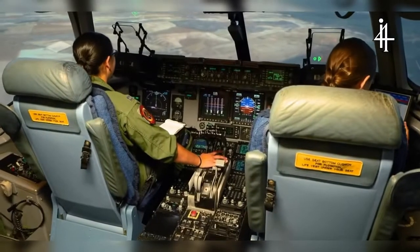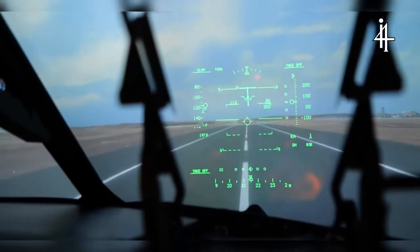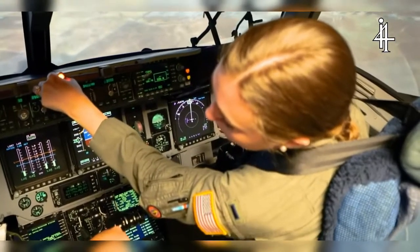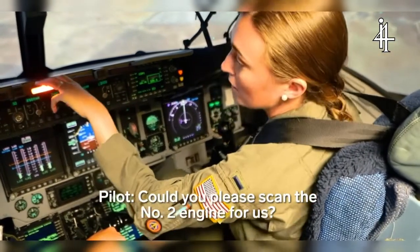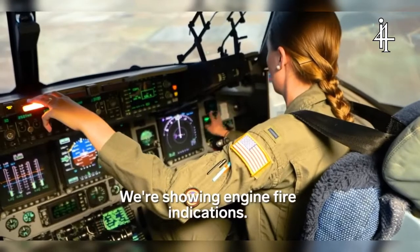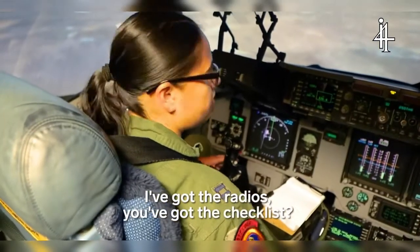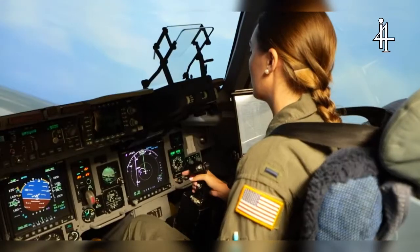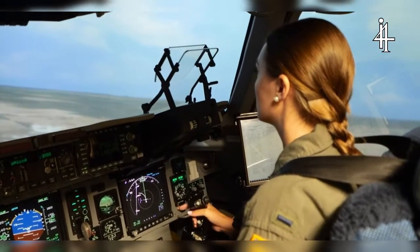Students train for emergencies like enemy threats and hydraulic failures, but the first scenario is a simulated engine fire. We're showing engine fire indications. A lot of crew coordination happens at that time, so it's a good, safe space for young co-pilots to first get the feel for what the stick and power inputs feel like before you go do it in the jet.